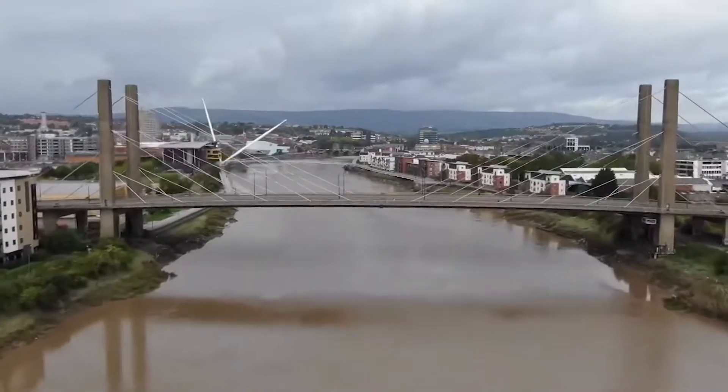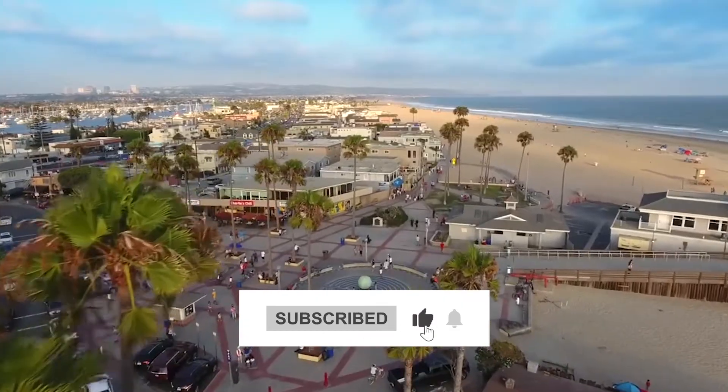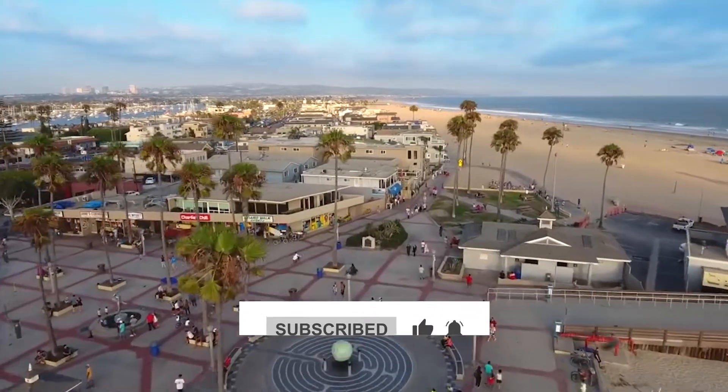But before we start our countdown, please subscribe to our channel, The Travel Boss, and also comment about your favorite place in this list.